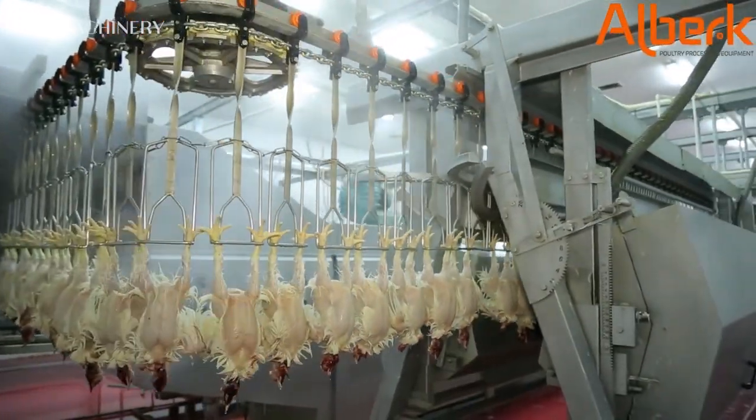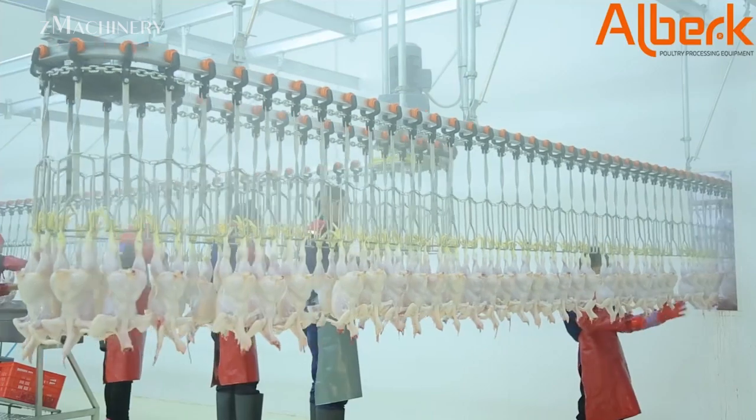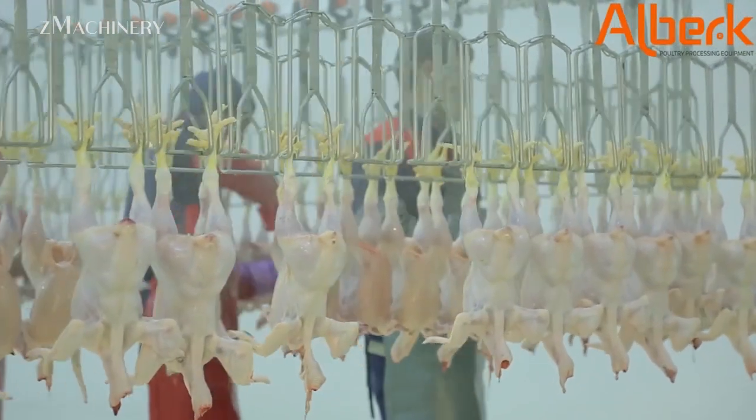After bleeding, the birds are transferred to a scalding tank where they are submerged in warm water to loosen feathers. This step is followed by a plucking system, which uses rotating rubber fingers to remove feathers efficiently without damaging the skin. The process is swift and scalable, maintaining hygiene and quality.